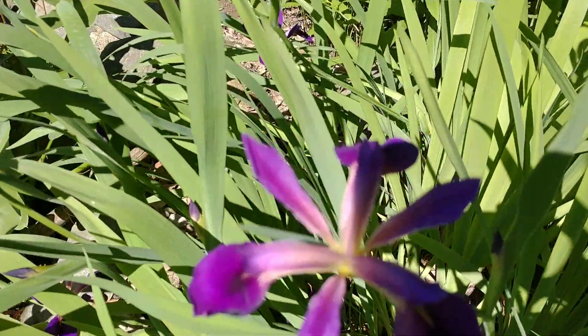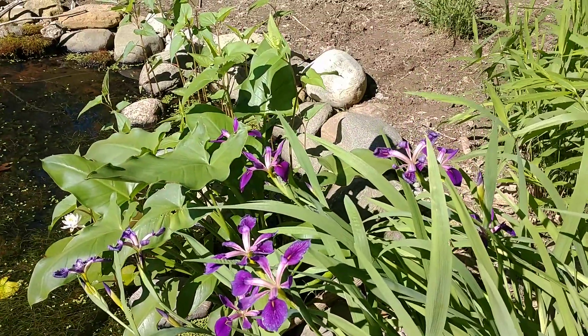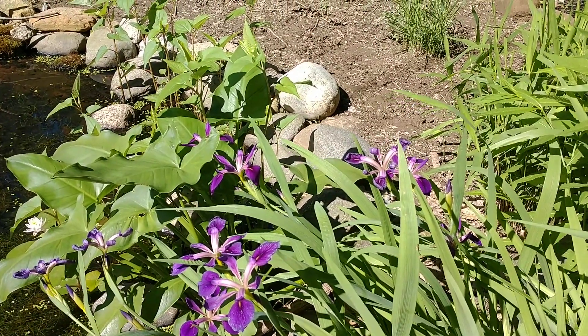Beautiful flower — really easy to maintain. You really don't have to do anything to them, just split them up every few years. Every three years I'd say is a good opportunity to divide irises.